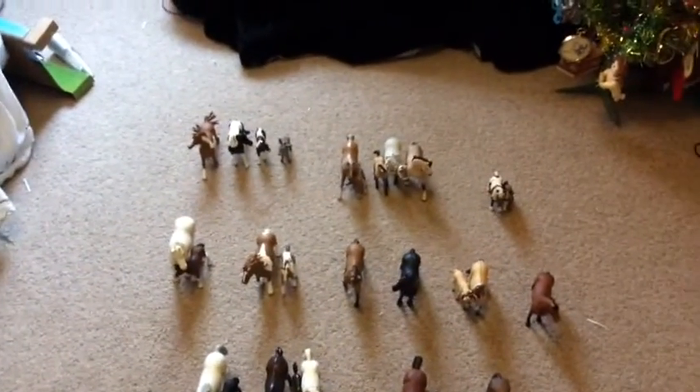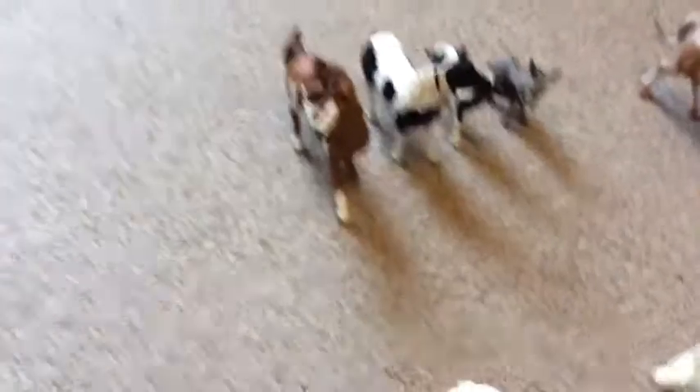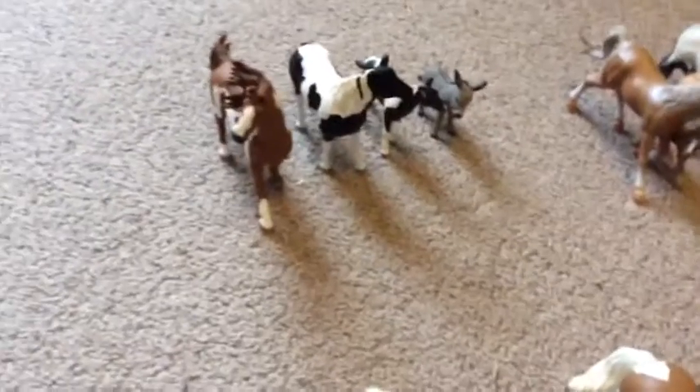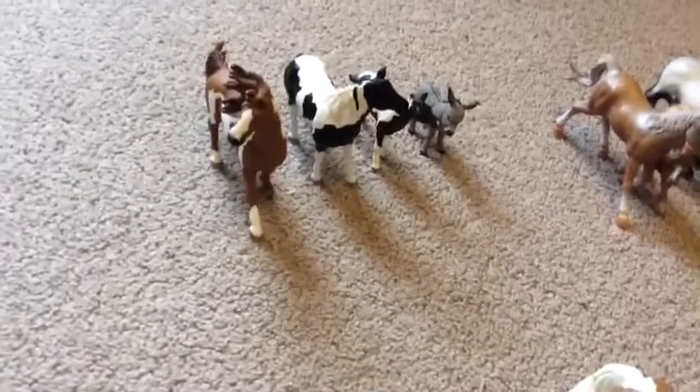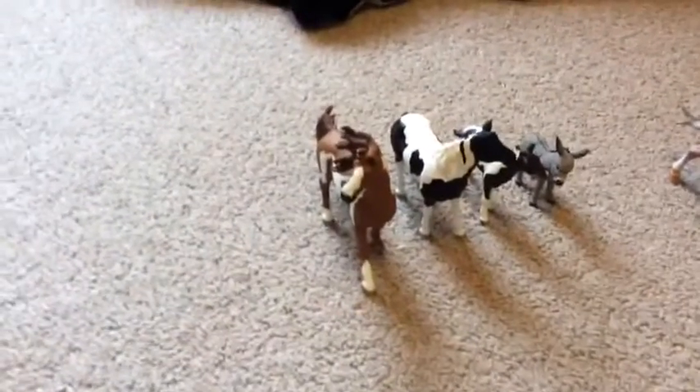Hi guys, it's lightcore736020 here. Today I'm going to be doing a collection tour. Back here I have my pinto family and my donkey pool. I'm not going to say names for all my animals because that would take way too long. And then here are my Andalusians.